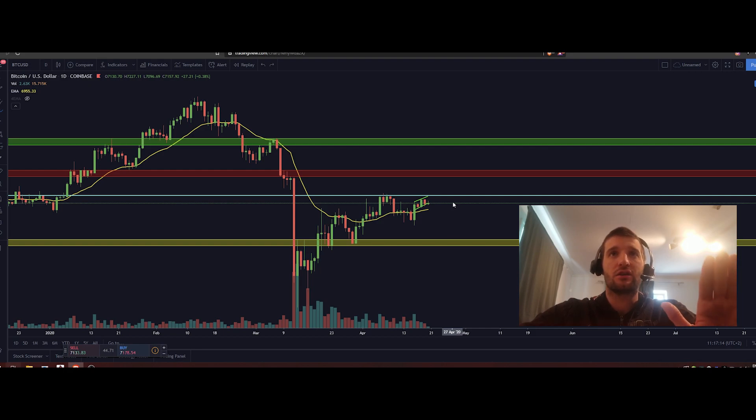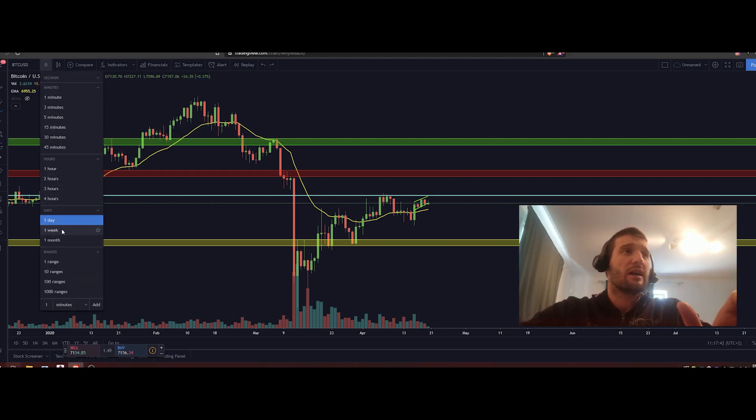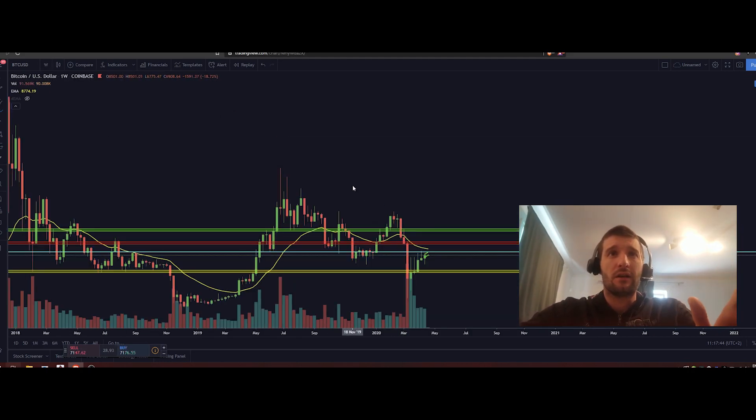We are still not bullish on this channel. Many YouTubers, whenever Bitcoin spikes, they are bullish, and when it drops they are bearish. We are not going to do that. We are bearish or bullish until a specific turnover happens on the markets. The first thing we need to watch is the weekly chart — every single week we need to check it, because without the weekly chart we cannot do technical analysis properly.